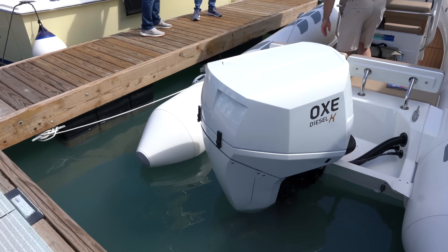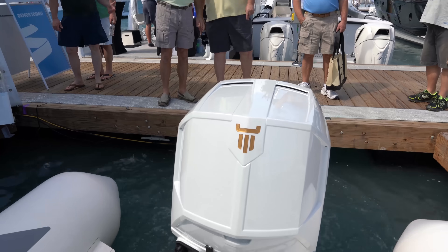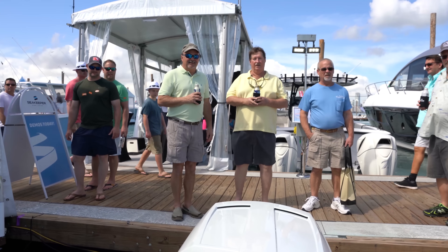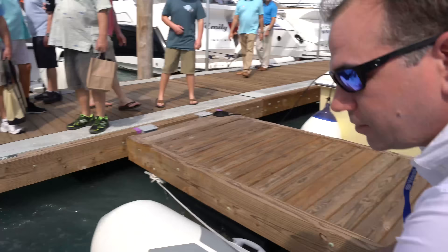Ox Diesel, guys — a diesel outboard on this Brig. It's so big. You guys are not a paying participant. How loud is that diesel? Very quiet. Does it sound like a diesel? Not at all. Alright, I'm ready to take a boat ride.